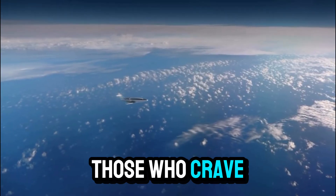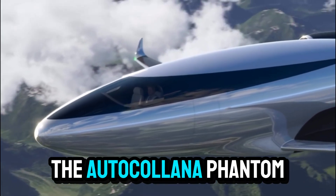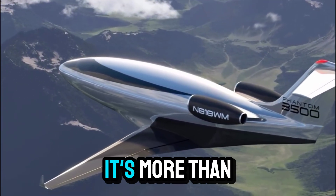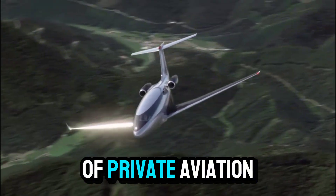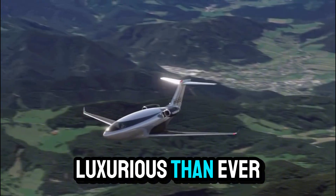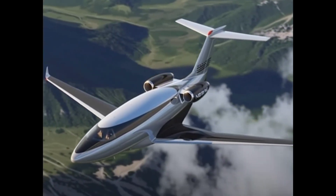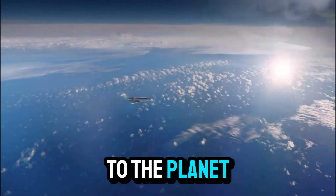For those who crave innovation, style, and a cleaner future, the Otto Calera Phantom 3500 offers an exciting glimpse into what's possible. It's more than a plane — it's a statement that the future of private aviation is faster, greener, and more luxurious than ever before. Are you ready to take off into this new era of flight? What would it feel like to soar above the clouds in a jet that's as kind to the planet as it is thrilling to fly?